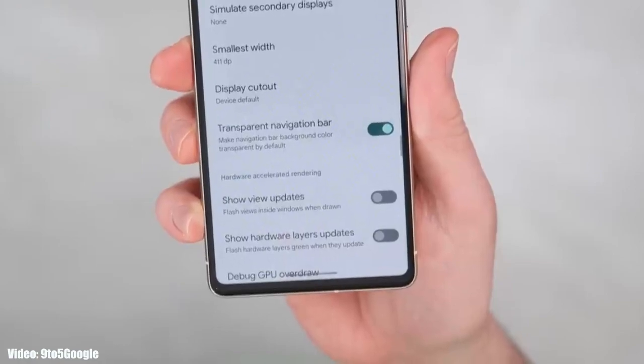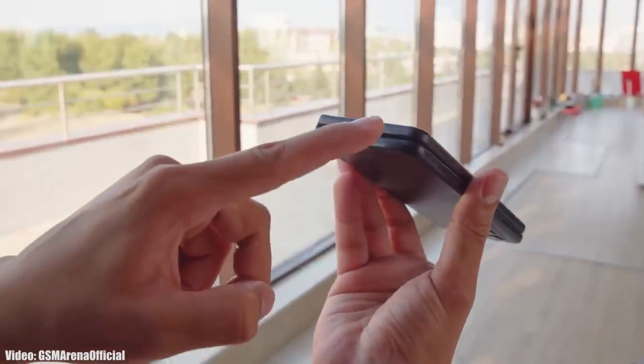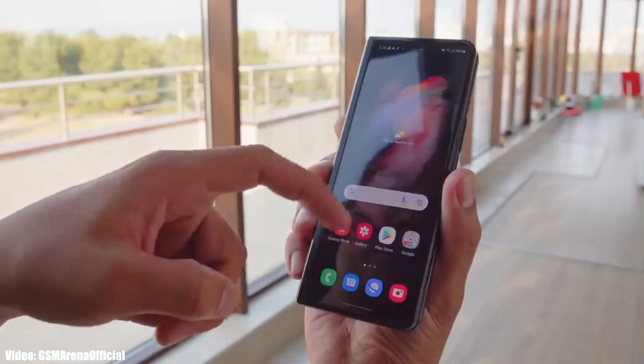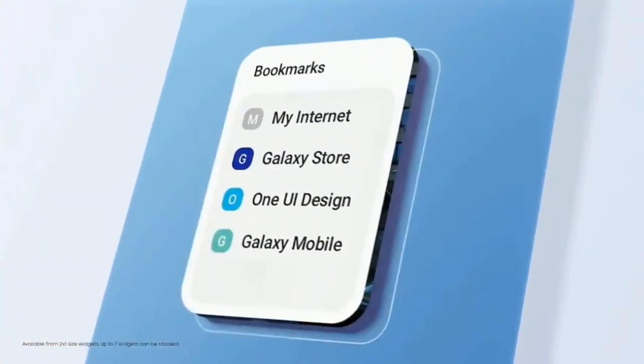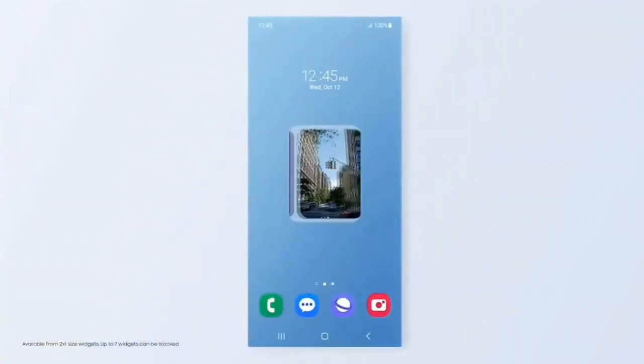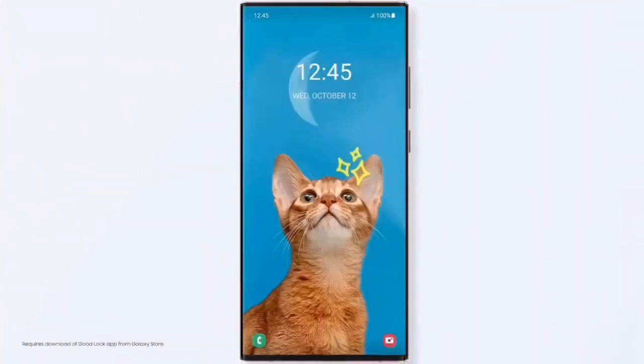Samsung will modify the stock Android 14 features into their own interface of One UI 6. Apart from Android 14 features, we will also see some unique features in One UI 6 that will be completely based on Samsung's One UI interface.